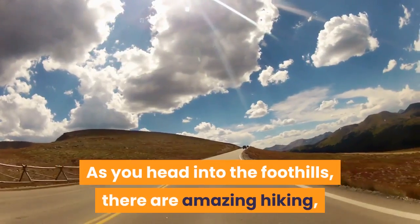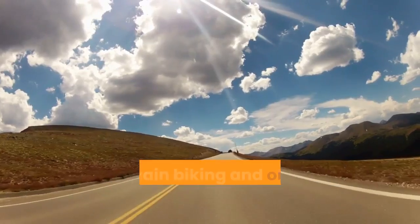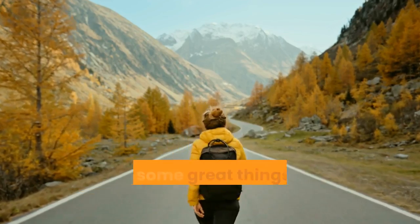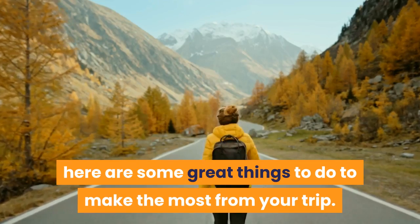As you head into the foothills, there are amazing hiking, mountain biking and outdoor adventures to enjoy. If you're planning to check it out, here are some great things to do to make the most from your trip.